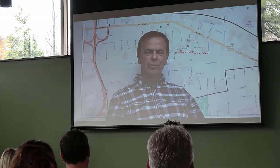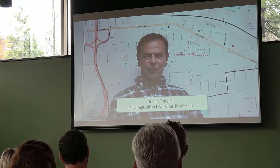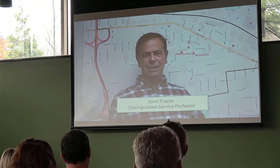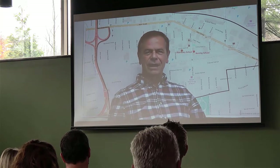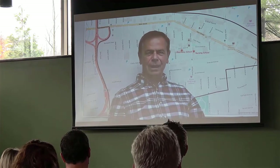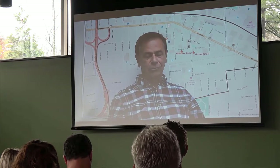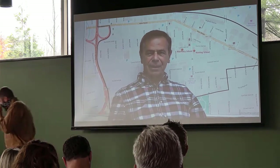Hello everyone, and welcome to GIS Day. You have a variety of things to look at and talk about over the next hour plus. We're very fortunate to have President Stenger speak to us about the park that's being created in Johnson City. But before we do that,